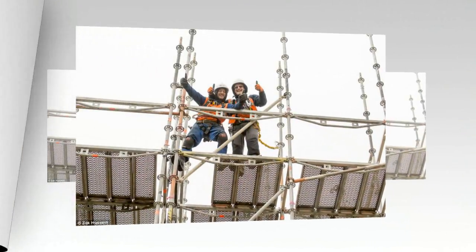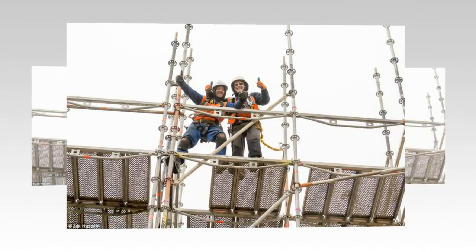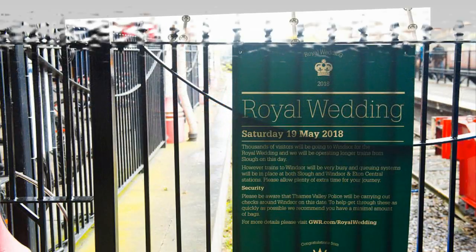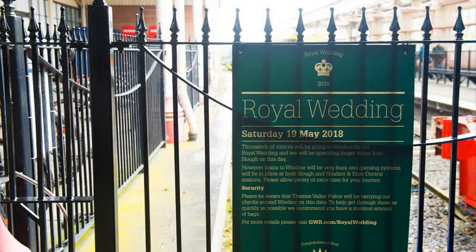In March, Madame Tussauds said the model had been under construction ever since Clarence House announced the couple's happy news. Visitors took turns posing with the new waxwork after the reveal, as anticipation grows for the royal wedding on May 19th.